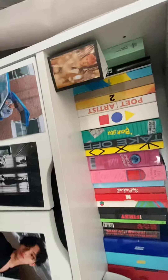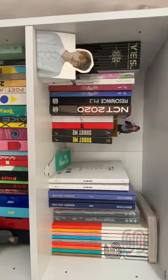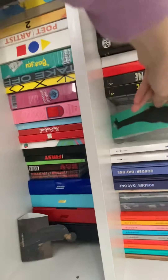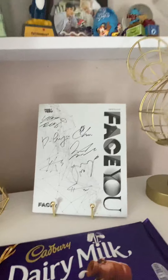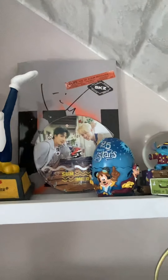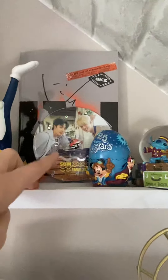This is the first bit — obviously there are pictures all over — then we have the first row here, then the second row. There's a very, very signed album along with Changbin's signature.